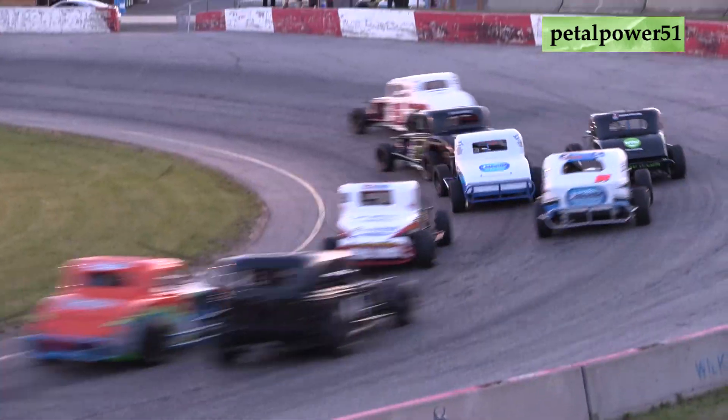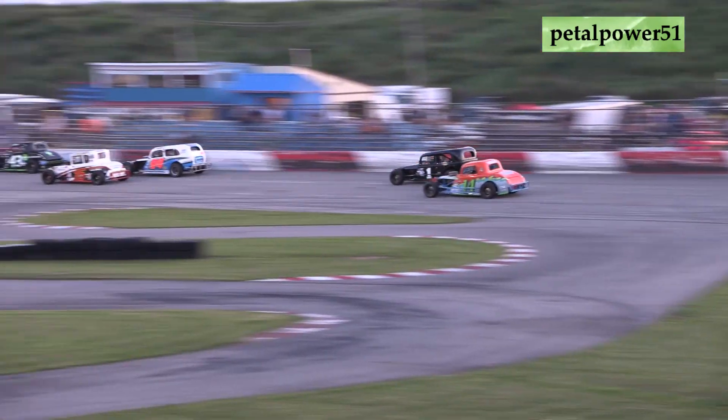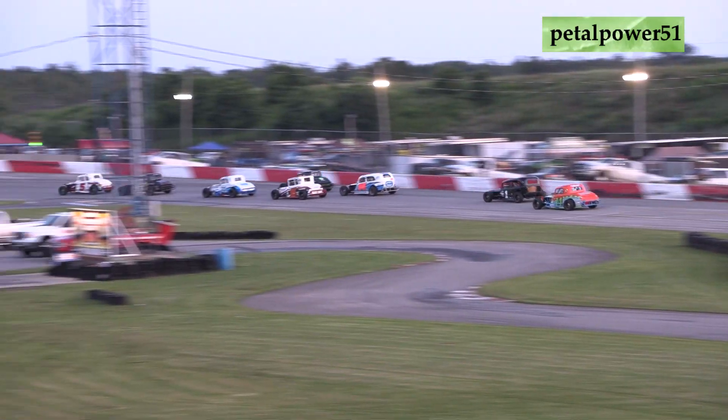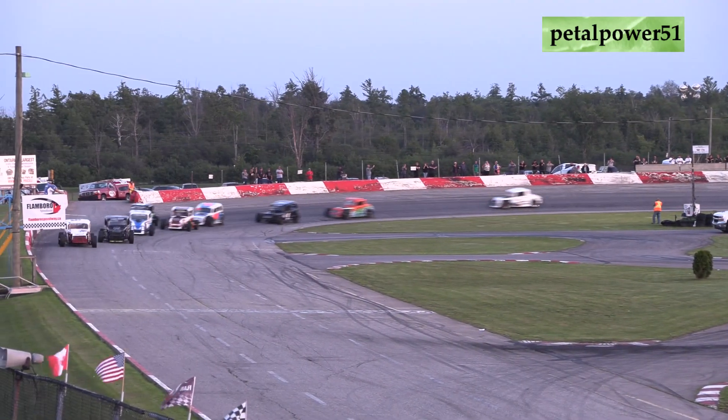So far stuck up on the outside, can't quite find a lane to get down to the bottom. Now he's got the 8 of Ricky Willinger and the 15 of TJ Marshall, potentially the 84 of Jimmy Burke as well, lined up on the bottom.